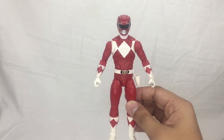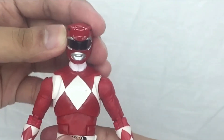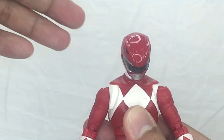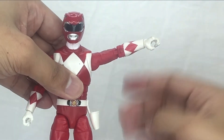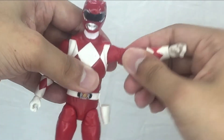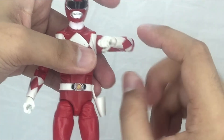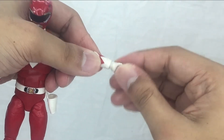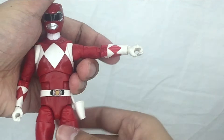Now for the articulation, which is our favorite part. For the head, you've got a ball joint — you can rotate it and move it up and down. For the arm, you can raise it up about this high. You've also got a butterfly joint similar to Marvel Legends, bicep rotation, double-jointed elbows, and a hinge at the wrist which also swivels because it pegs in and out.